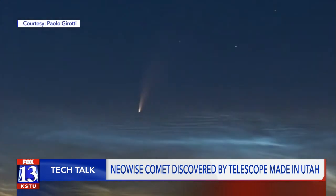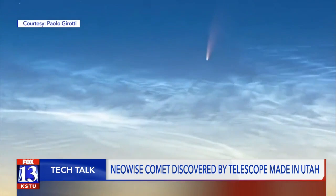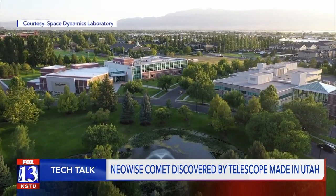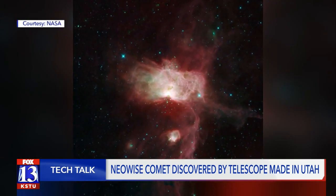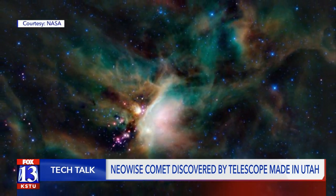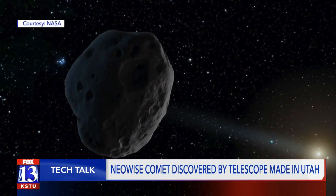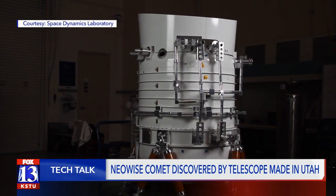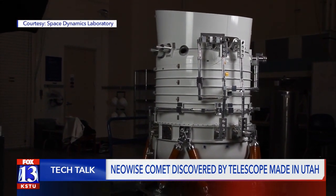On March 27th, the comet now known as NEOWISE was discovered by the telescope bearing the same name. Engineers at USU say that so far, the NEOWISE Space Telescope has collected more than 20 million photos of the universe, with scientists across the country using the data for purposes besides looking for asteroids and comets. With NASA's approval, the space telescope made in Utah will stay in service at least until the end of next June.